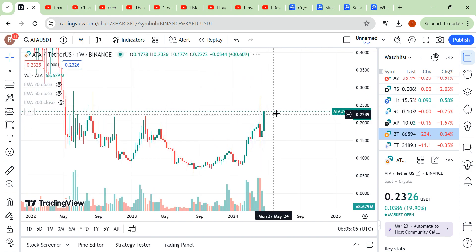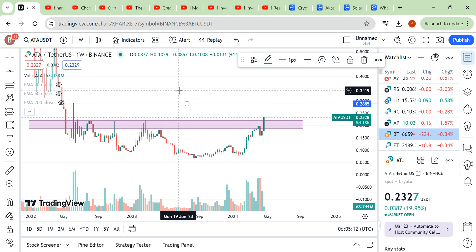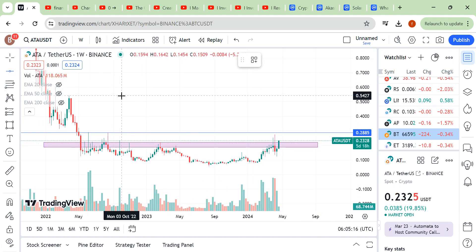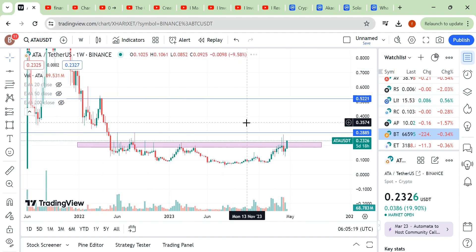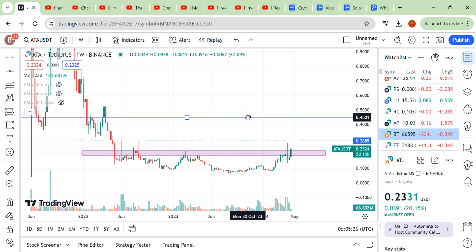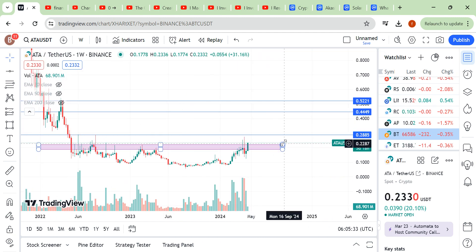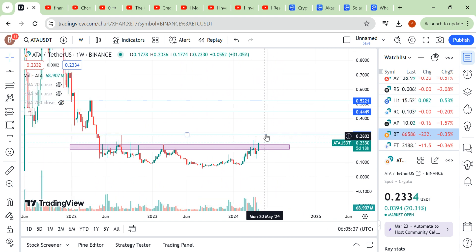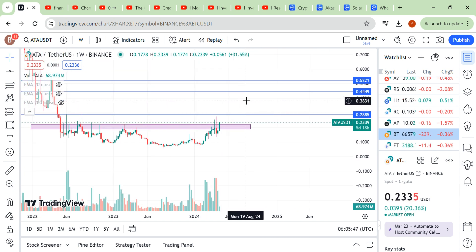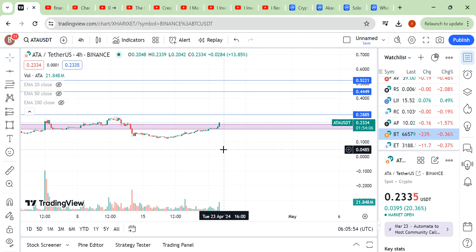Your profit-taking areas: the first small profit-taking area is here, and the second profit-taking area would be around here. You can offload a small portion of your trade at the first target, then offload around 50% at the second target. After that it's up to you.